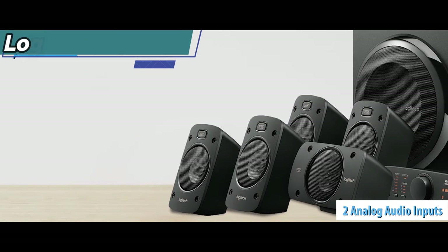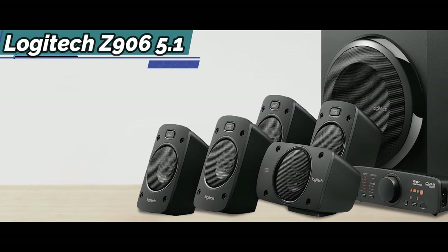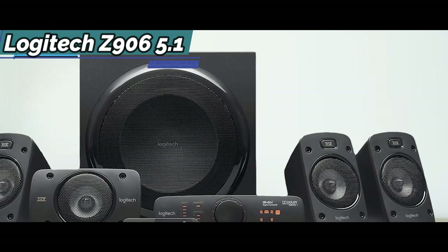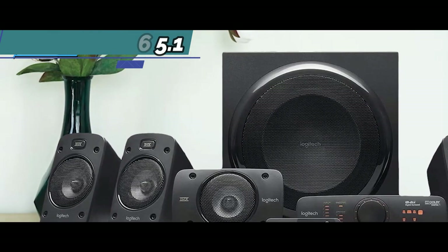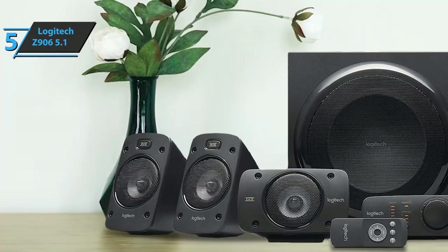In terms of performance, the positional sound is accurate, and the action sequences are full of punch. The center speaker produces clear speech without being silenced by other satellites or the subwoofer. The overall sound quality is reasonable and certainly loud enough to fill a room of good size, though at the listed price you'd expect to be thoroughly impressed.